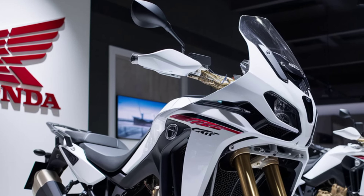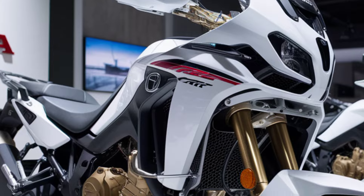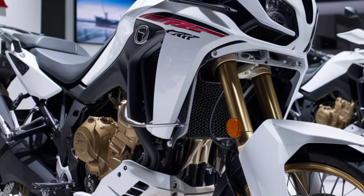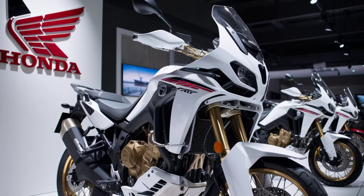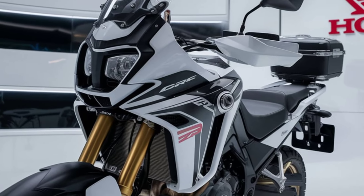Get ready to take on the world with the 2025 Honda CRF1100L Africa Twin, the ultimate adventure bike built to conquer every terrain. With a legacy rooted in Dakar Rally history, the Africa Twin is designed for riders who crave the thrill of the unknown.